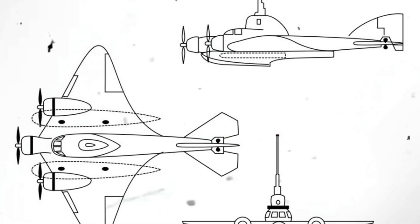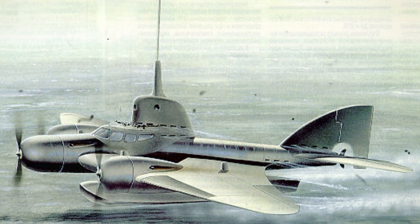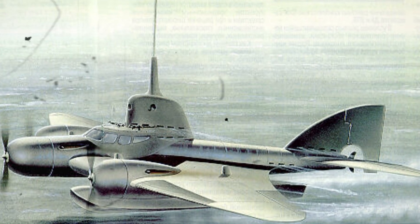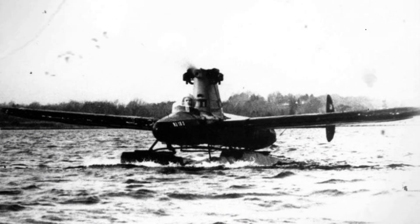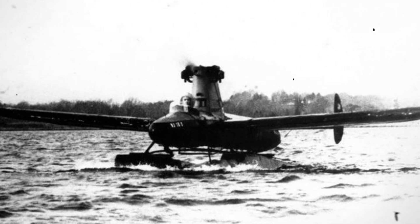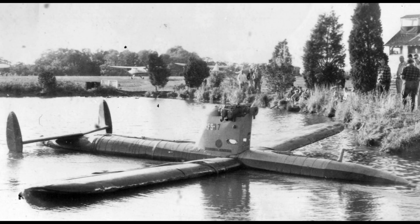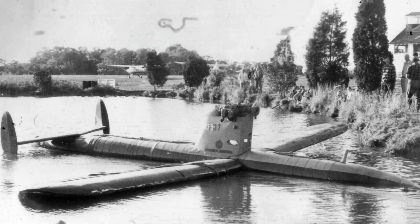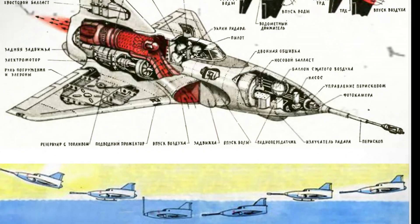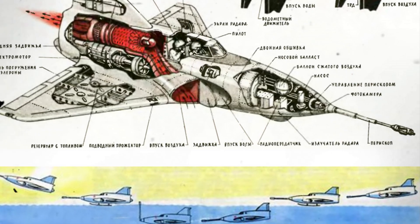When military needs and technological capabilities had significantly changed, a prototype was built by 1947. But by that time, changes in Soviet naval warfare strategy led to the project's closure. The three-engine aircraft was envisioned to cover its engines with special metal plates, dive to the water surface, submerge, and launch attacks on surface and underwater targets using torpedoes. In underwater mode it could reach depths of 45 meters and speeds of up to 3 knots, while in air mode its speed could reach 185 kilometers per hour.